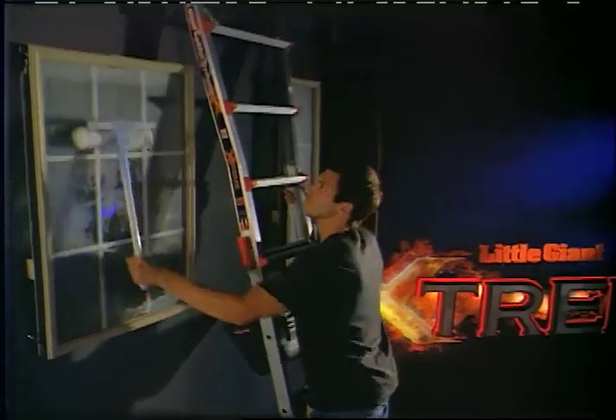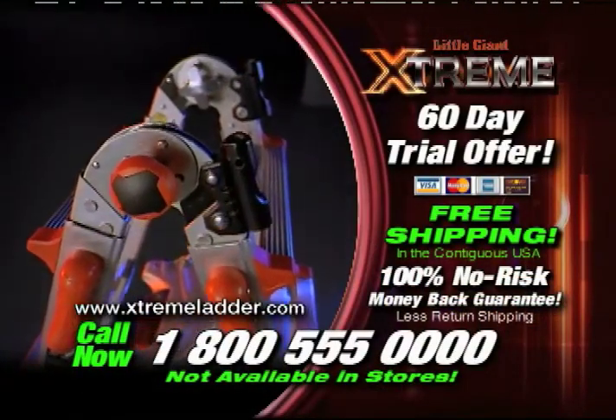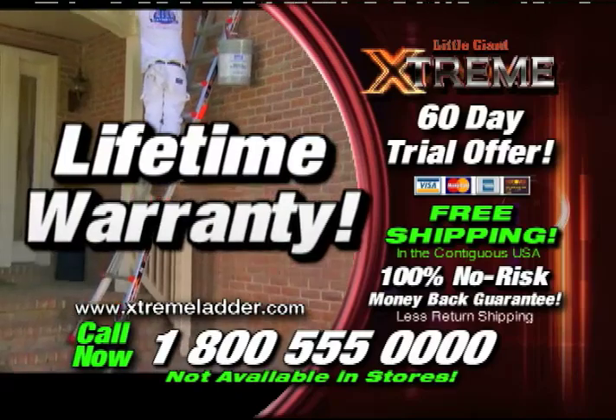Never feel nervous on a ladder again. Call right now. And with this special TV offer, you'll get a lifetime warranty.